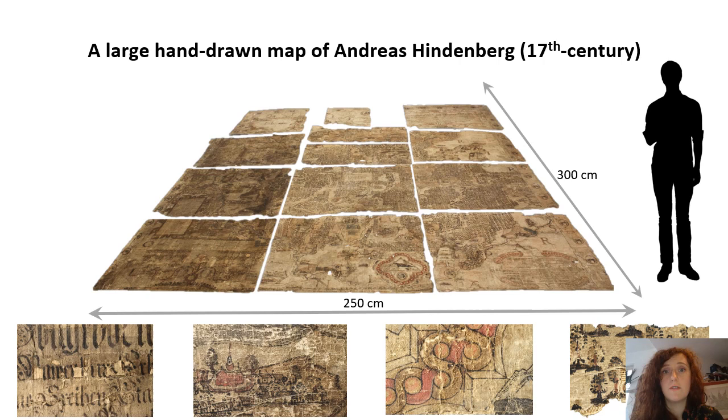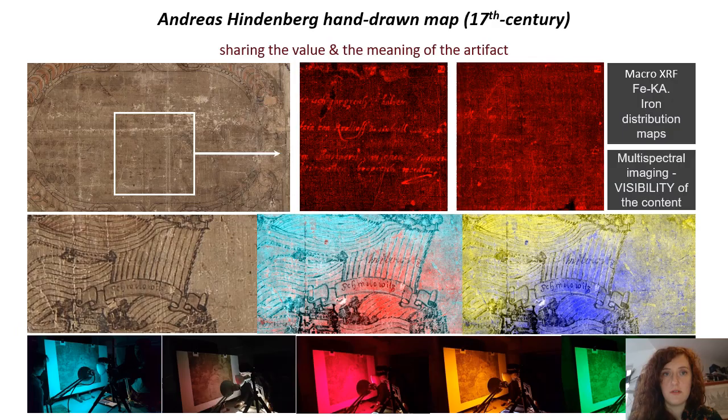Here we can see a large handwritten map of the Free State of Pszczyna, made by Andreas Hindenburg in 1636. It is over 3 metres by 2 metres in size. As we can see in the photograph, it was disintegrated and in a catastrophic condition. Probably that was the reason for cutting the map into 12 sections. Due to the significant degree of destruction it was no longer legible. Only a number of advanced studies and analyses made it possible to document and record the lost content, so that they could be made available for further scientific, historical and cartographic studies.